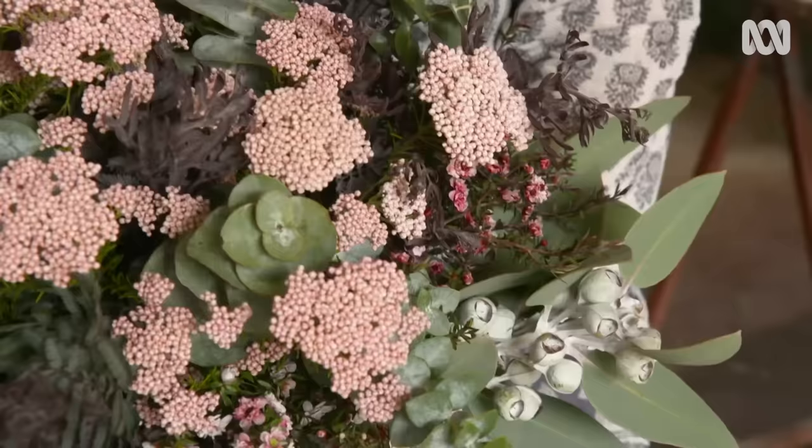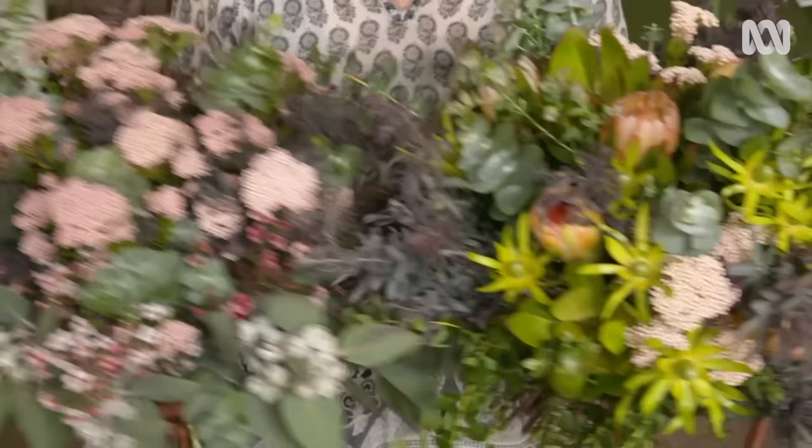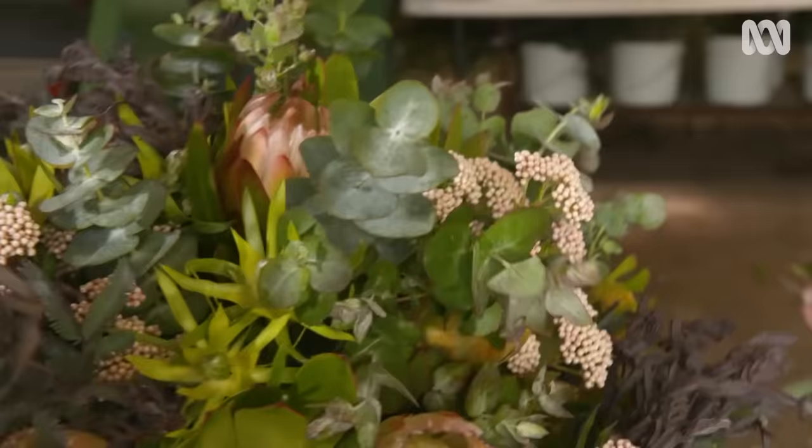These bunches are stunning. What have you used? This is purely Australian — all of these species. A mixture of eucalyptus, acacia, rice flower, tea tree. Pretty gorgeous, hey? And this one would last forever. Everything would dry as you see it, so that one's a great long-living one.